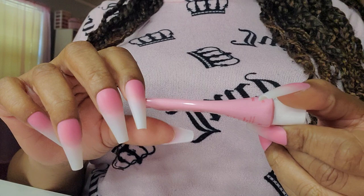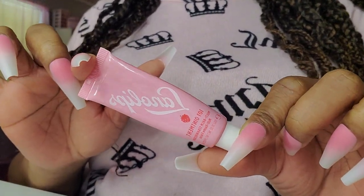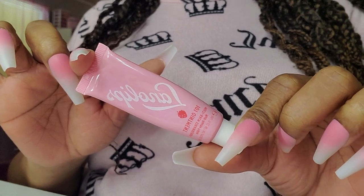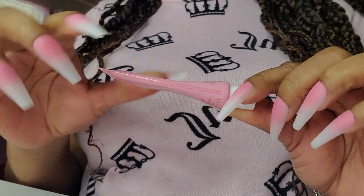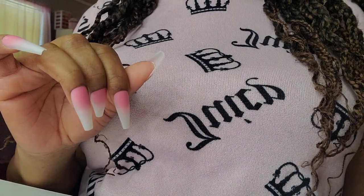This is Lanolips in Strawberry — this is everything. They have a peach one I want to try. I got this from Ulta. I love it. It's almost gone — I need another one.